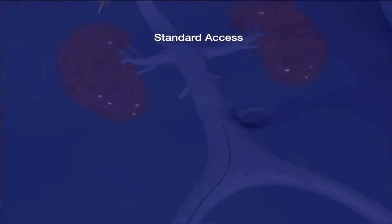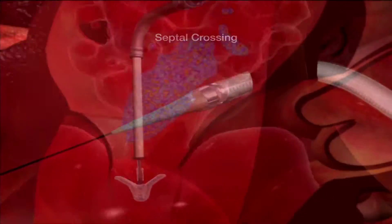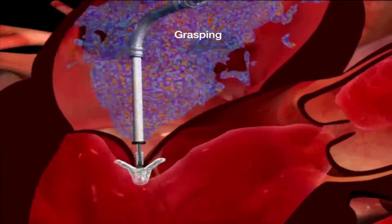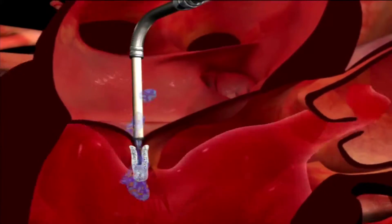Dr. Cassata inserts a catheter or hollow tube into a blood vessel in the patient's groin. He threads the MitraClip up to the area of the leaking mitral valve. He then places the clip around the leaflets of the valve, pinching the valve where the leak is, but allowing blood to continue to flow around the clip.